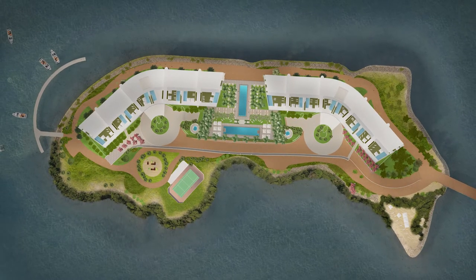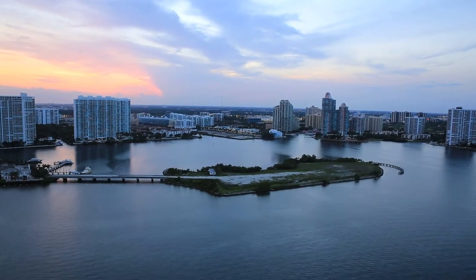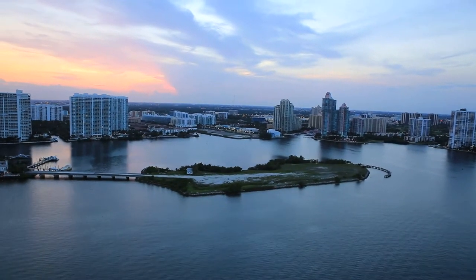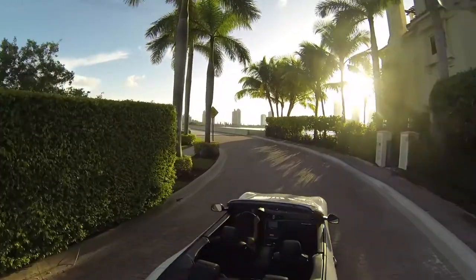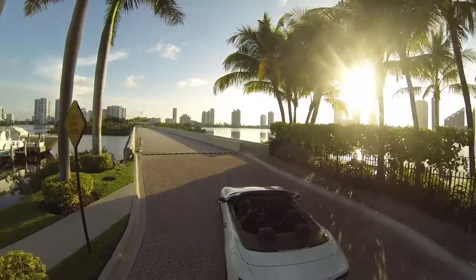I worked extremely closely with the architects and was actually responsible with them for developing the locations of what sits on the island. When you come over the bridge you're going to get this feeling that wow, I've arrived at something very special.